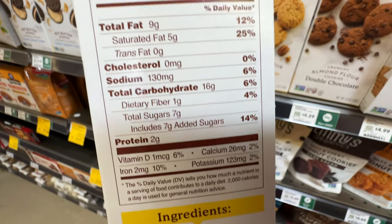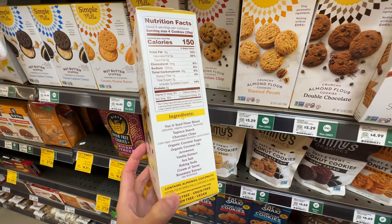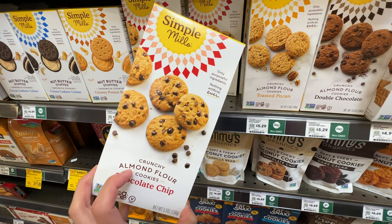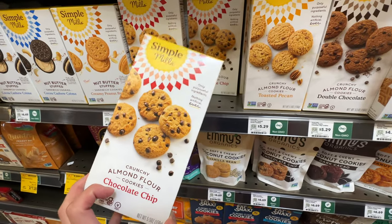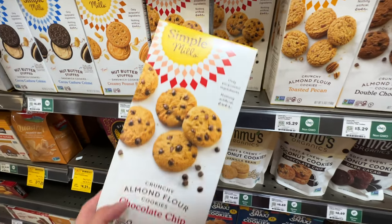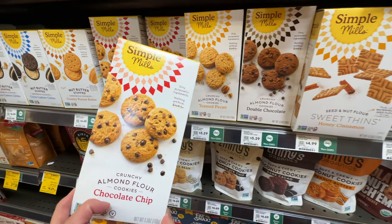It uses a nut and seed flour blend with 7 grams of added sugar - still a sugary item. You don't want to indulge on these, but the ingredients are way healthier than other foods. Being a little expensive means you eat less. This is a really good brand - I recommend it if you have a sweet tooth.